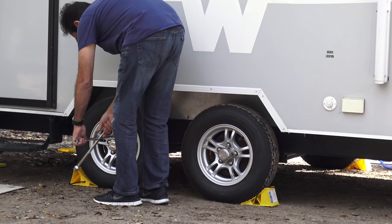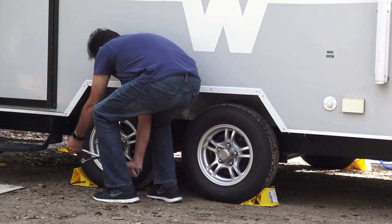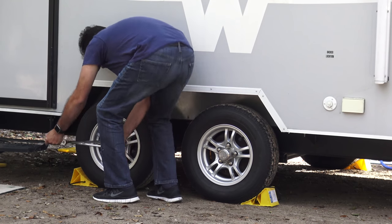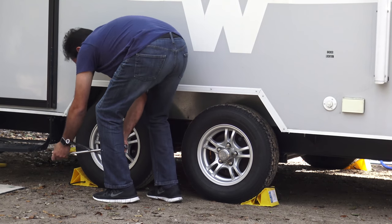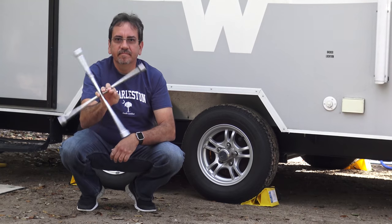Number eleven: a lug wrench. The one I have is the cross type because it has the size I need. Once in a while you should check the tightness of your lug nuts because sometimes they get loose and you don't want to lose a tire in the middle of the road. That's another thing you need to have in your basement.